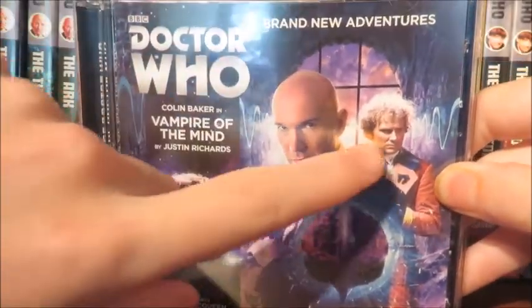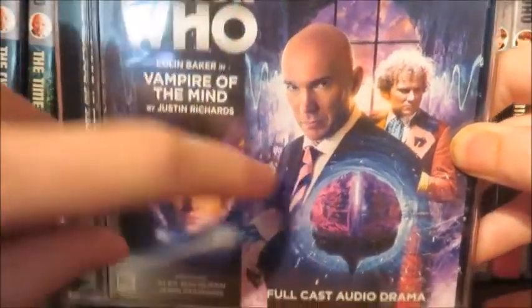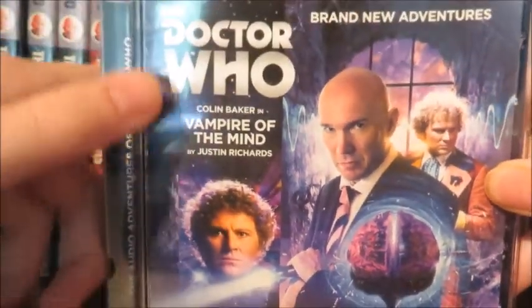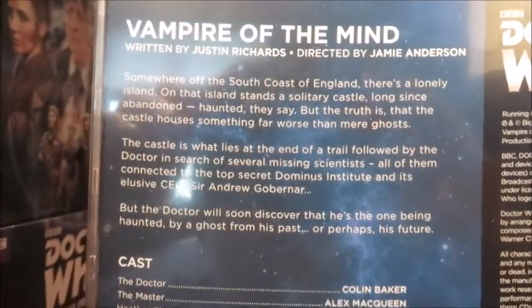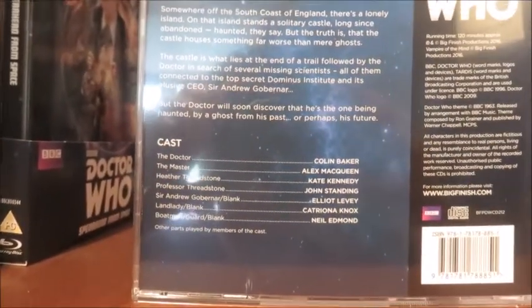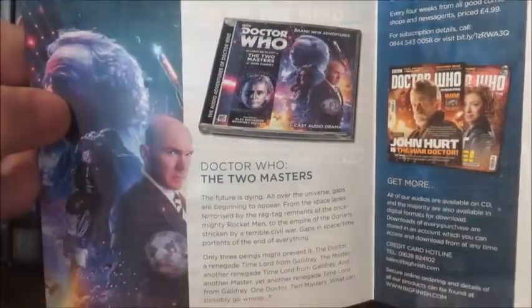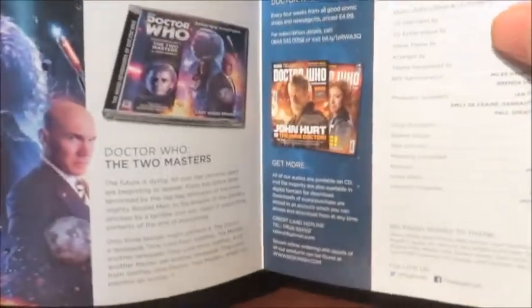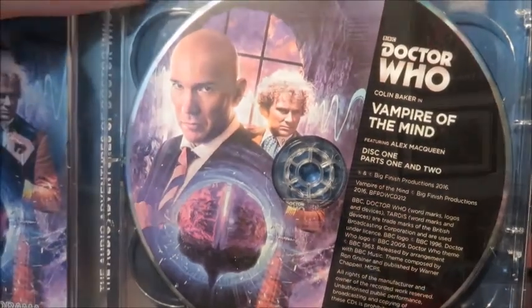On the cover art we have the Master, the Sixth Doctor, a nice sunset sky, some waves, and a brain. We've got the Master's lovely torch, which I guess is meant to represent a TCE, and the Doctor Who banner. The spine and the bio for the story — feel free to pause to read what it's about. The cast list and the total running time is 120 minutes.